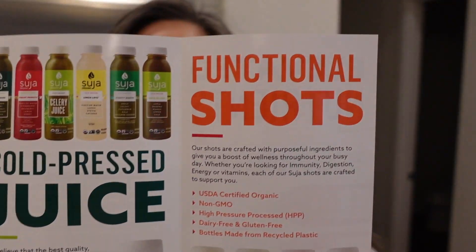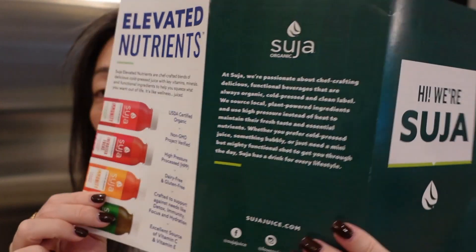They sent over this little pamphlet with a breakdown of all their different juices and shots and everything. So awesome. A big thank you to Suja or Suha — I tried to find how to pronounce it in the pamphlet, but nope. Thank you very much.